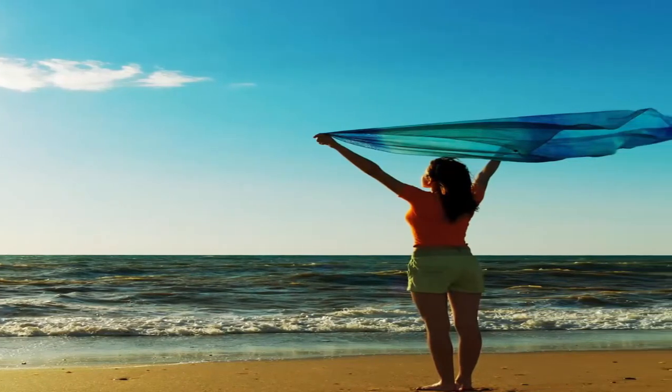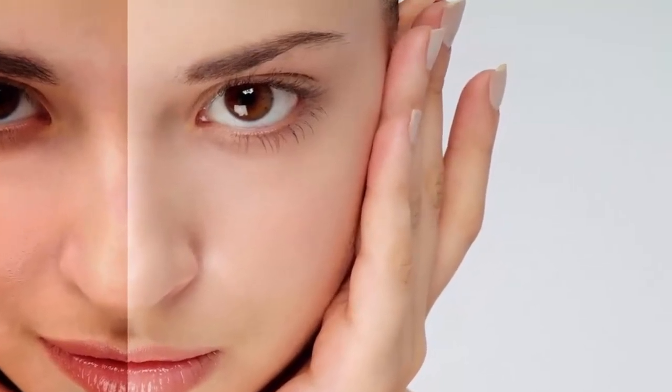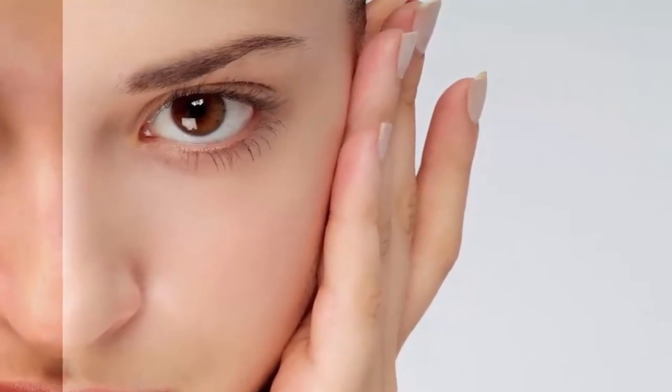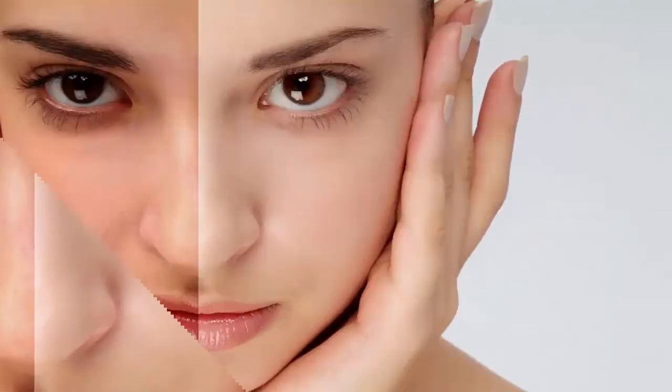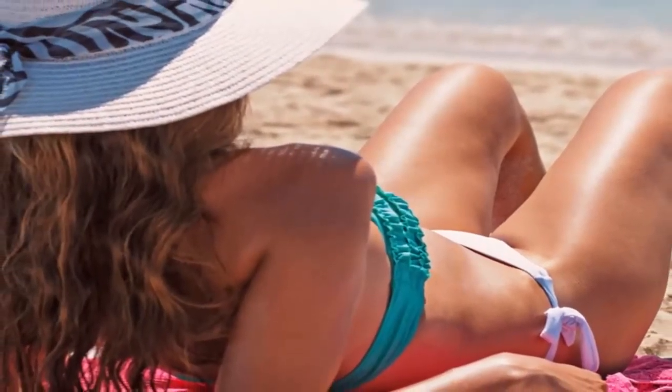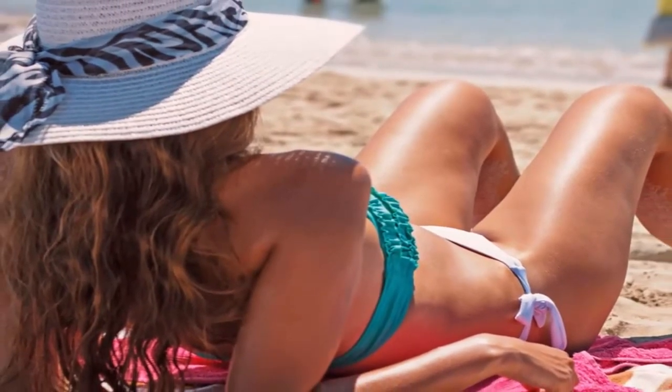People with tanned skin also look healthier compared with those who have fair skin. Beyond traditional methods like laying out in sunlight, there are some sunless tanning choices available that may help you obtain a fast tan. Spray tans or self-tanning lotions are the best choices for people concerned about raising their skin cancer risk. Explore several tanning options below.